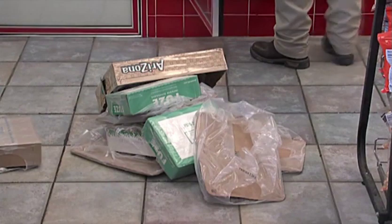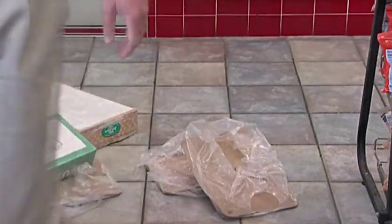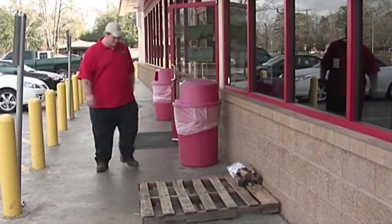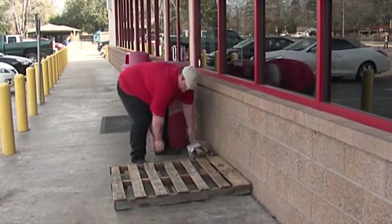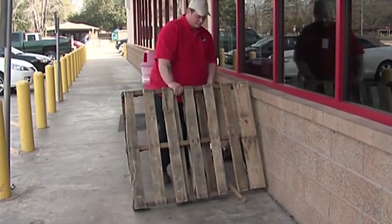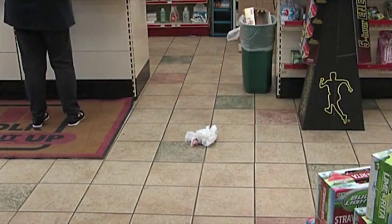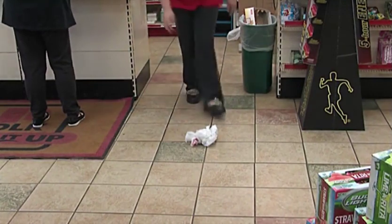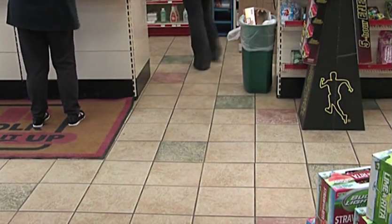Employees stocking shelves on the sales floor should always keep empty boxes and other trash off the floor. Empty or partially empty pallets should never be left on the sales floor or sidewalk; these should be immediately removed and placed in the designated location. It is every employee's responsibility to continually be on the lookout for slip and trip hazards and to take immediate action if any are observed or reported.